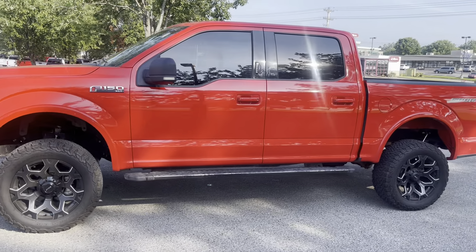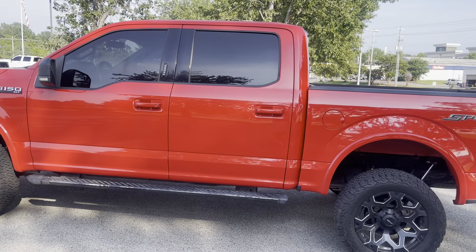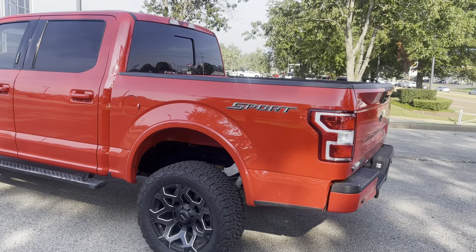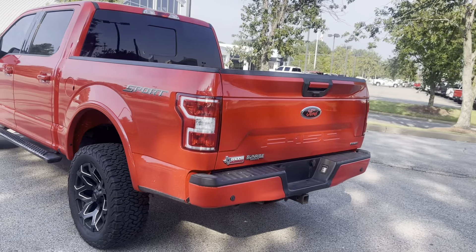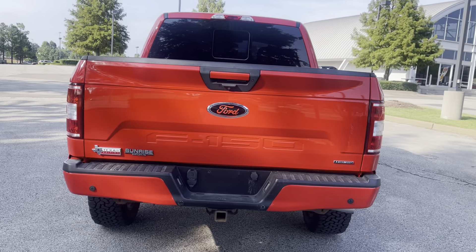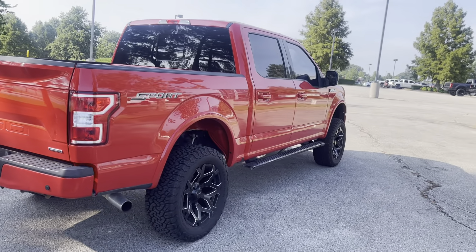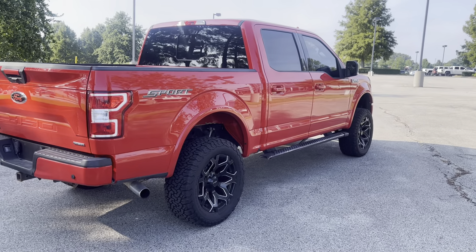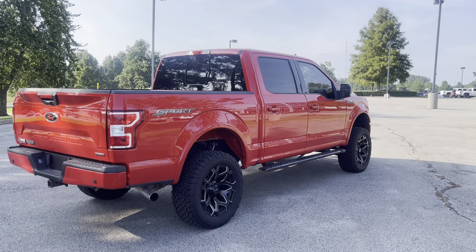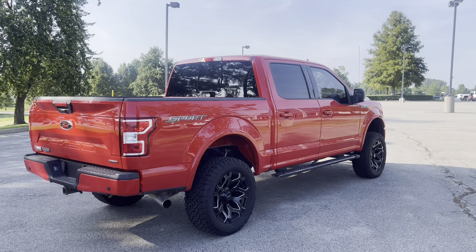That's an XLT model. This has got power seats, it's got the trailer backup package, navigation, backup camera, parking sensors. Is this one good looking truck or what? I love it. Running boards. It's got the sport package on it as well, folks. Come on in and see us. We're at 8500 Highway 64 in Bartlett or give us a call at 901-333-8000. Thanks.